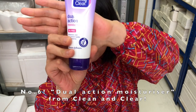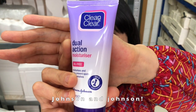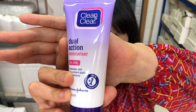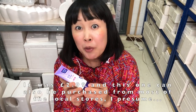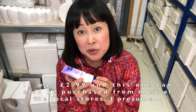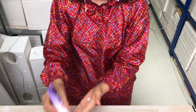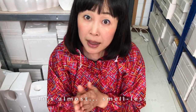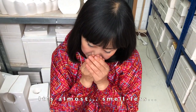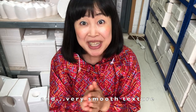Number six: Dual Action Moisturizer from Clean & Clear by Johnson & Johnson. It was £2.99, and this one can also be purchased from most local stores. It's almost scentless and has a very smooth texture.